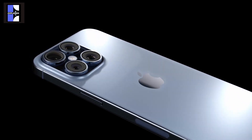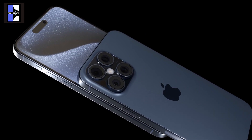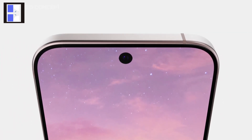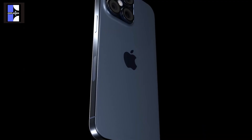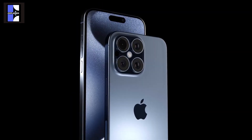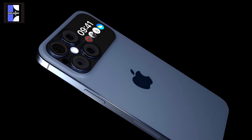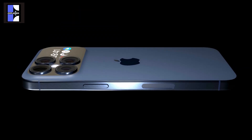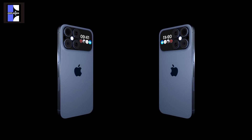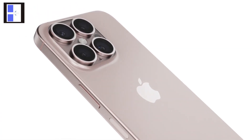The iPhone 16 Pro is shaping up to be a groundbreaking device with exciting upgrades in camera technology, connectivity, and performance. Which feature are you most looking forward to—the new tetraprism telephoto camera, the 48-megapixel ultrawide lens, or the lightning-fast Wi-Fi 7 support? Share your thoughts in the comments below. Don't forget to subscribe to our channel for the latest updates on Apple's innovations and other tech news. Thanks for watching, and we'll see you in the next video.